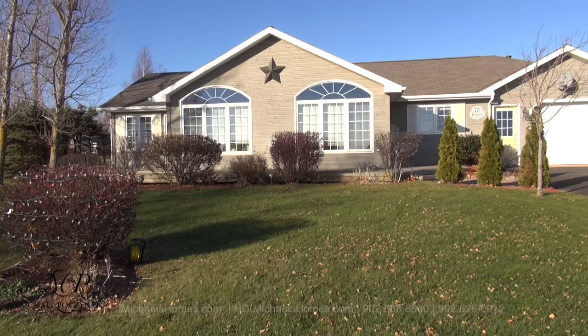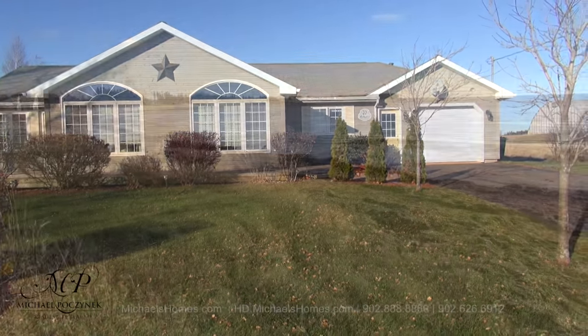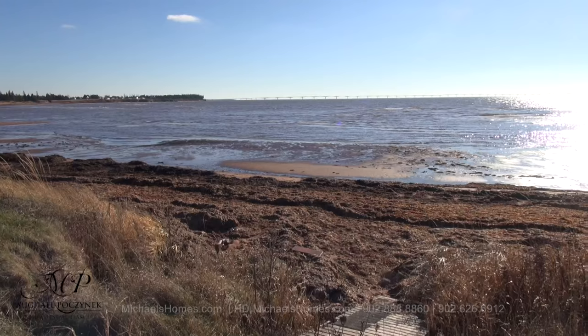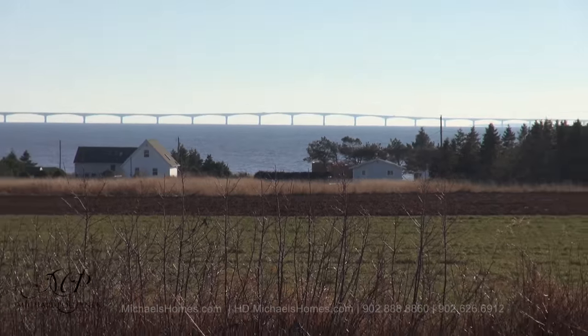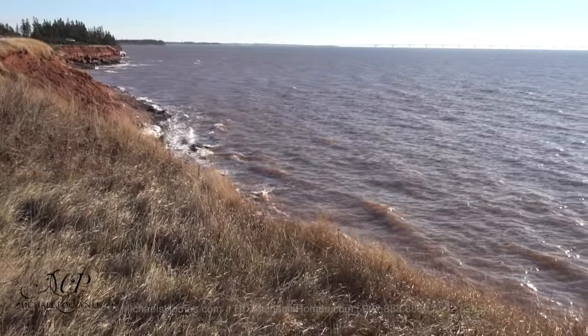Today we're looking at a brand new listing. It's located in an area which is famous for great beaches and exceptional views. We're at 70 McArdle Road here in Shelton. Just a few hundred feet away, we've got access to some of the nicest beaches on the island. And from the front lawn, we can see Confederation Bridge, more beaches, and water.